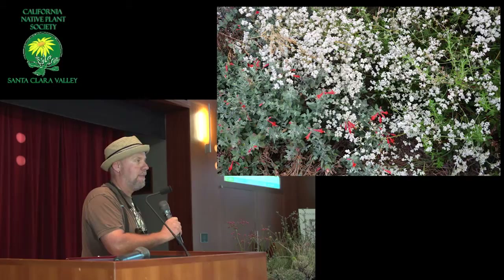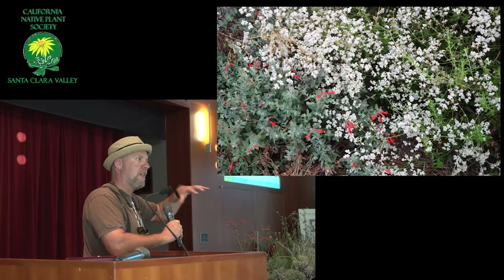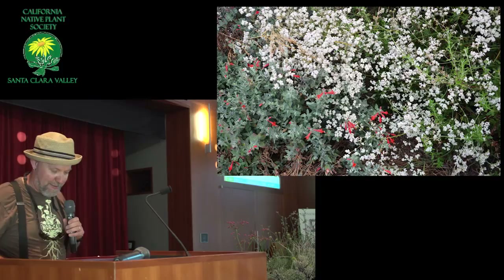Arborescens in particular looks just fantastic in the shade. It has this real architectural look with peeling bark, and long stems and long branches, and these cool little Dr. Seuss-like tufts of leaves. I'll talk more about them when I get to their photos.